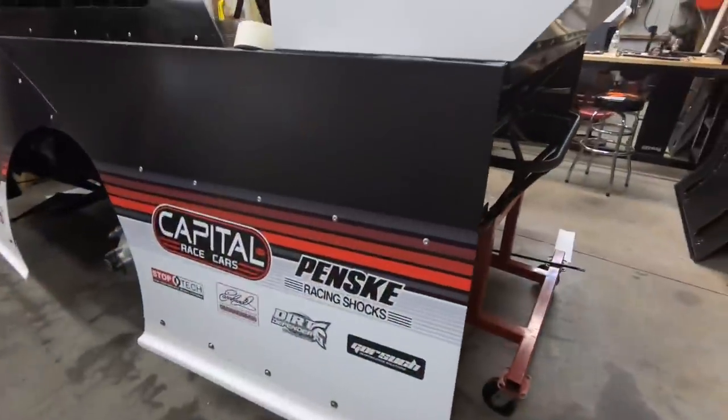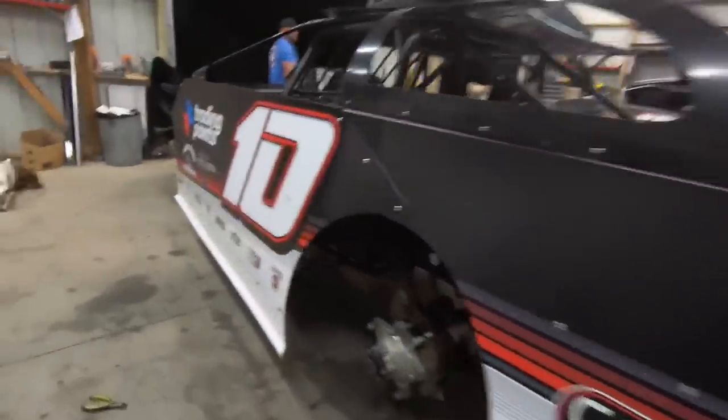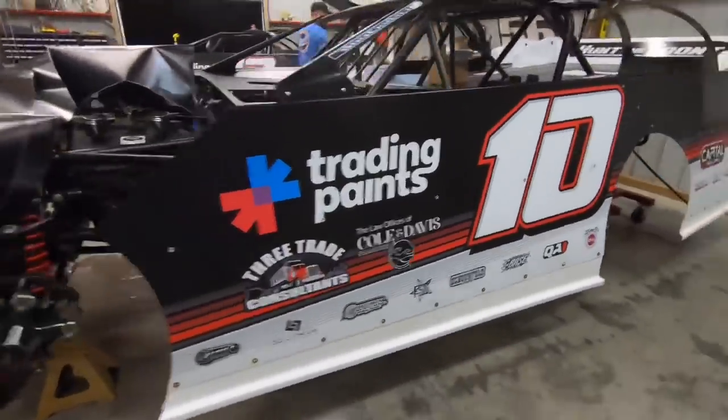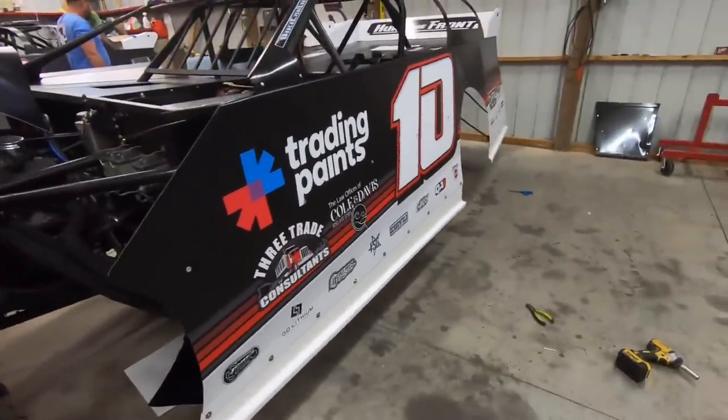All right, that is basically what we got there — a little few other stickers to stick on it, but what y'all think? All right, we're gonna put you on time lapse and finish up the other car.